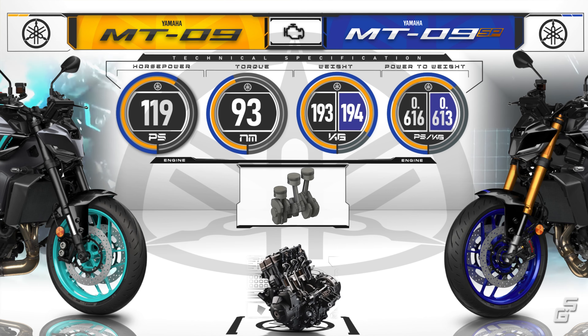For everything else, they are pretty much identical. Both sport the same tire size front and rear, running on the new Bridgestone S23. They also share the same wheelbase length, seat height, and overall width.